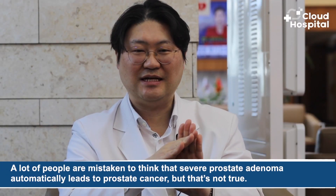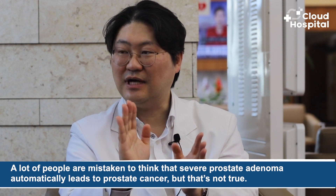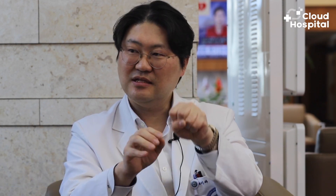Additionally, not only do beans and tomatoes help prevent prostate cancer, but they are also known to help prevent prostate adenoma. Just because the prostate is enlarged severely, it doesn't lead to prostate cancer. However, the causes and prevention methods of the two are very similar. A lot of people mistakenly think that severe prostate adenoma automatically leads to prostate cancer, but that's not true. The age at which you would get either one is similar, but they are not related otherwise.